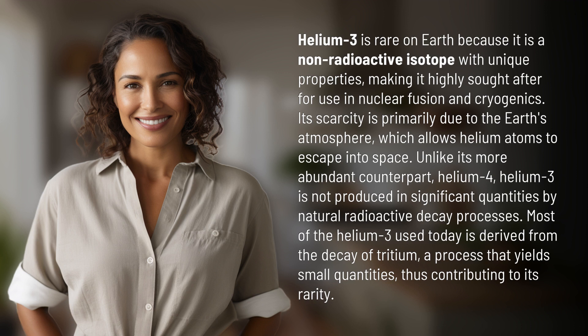Unlike its more abundant counterpart, helium-4, helium-3 is not produced in significant quantities by natural radioactive decay processes. Most of the helium-3 used today is derived from the decay of tritium, a process that yields small quantities, thus contributing to its rarity.